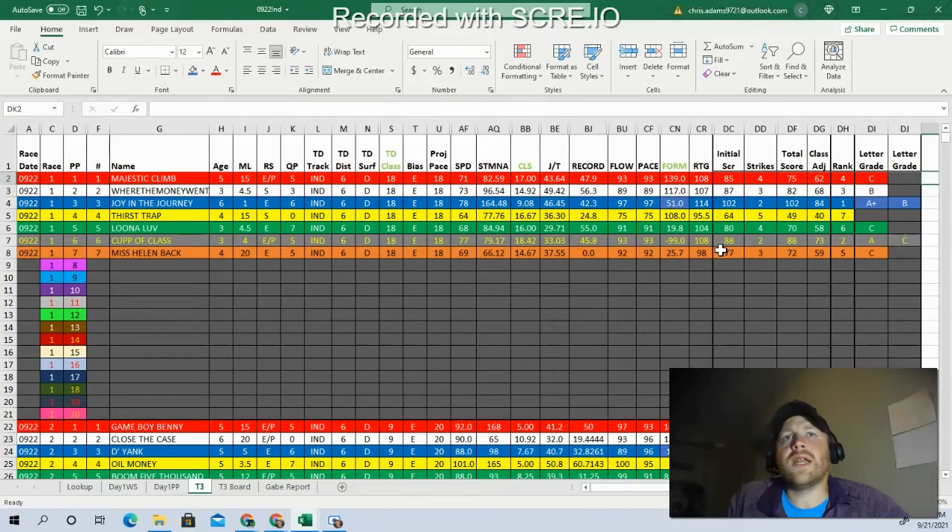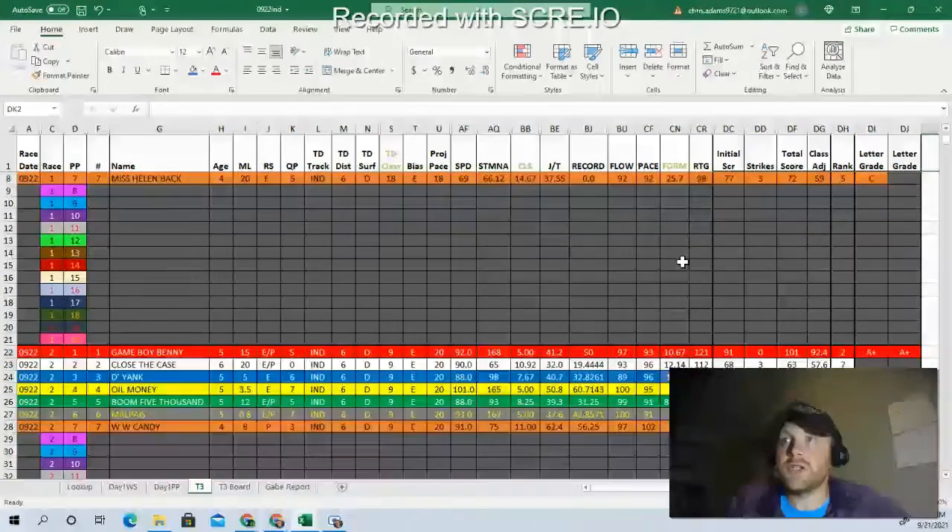I don't think the post position should be anything of concern based on the way the track was playing. Good early speed — I think that could be something really effective. I'll probably single the three, even though there are some other competitors. I need to create some separation somewhere.